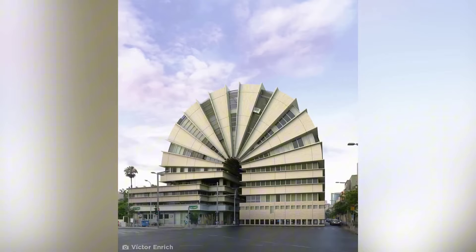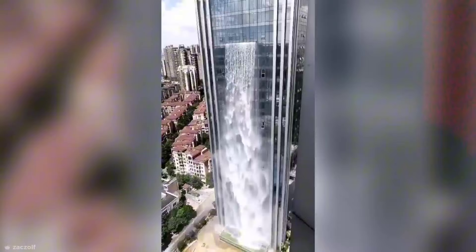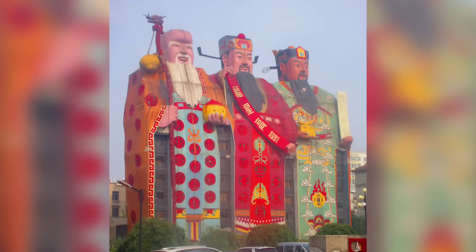Hey everyone! Have you ever seen a building and thought, whoa, that's crazy? Well, get ready for even crazier, because today we're checking out some seriously bizarre buildings around the world. We're talking waterfalls on skyscrapers, buildings shaped like gods, and more. Let's dive into the video.